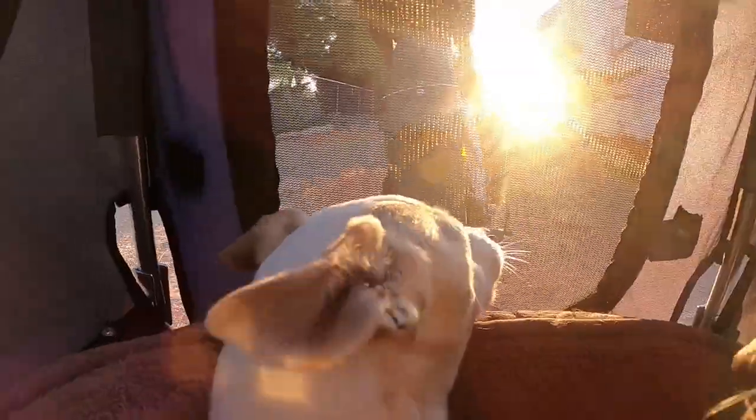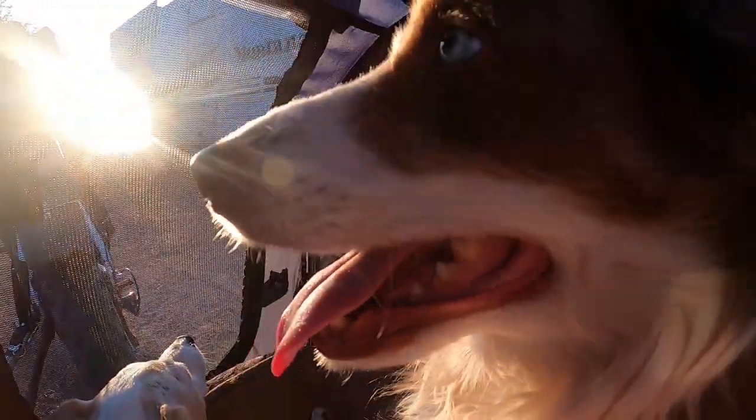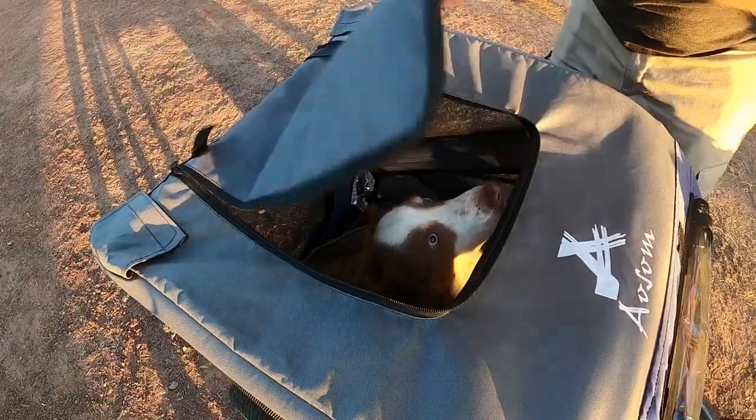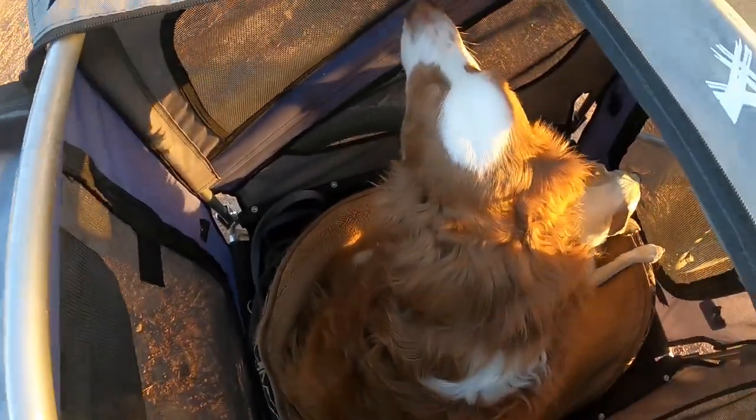The trailer also has screen mesh sides, and the dogs love the open trailer and are able to see out all sides. The top of the trailer has another zip door, and this one is made from fabric.